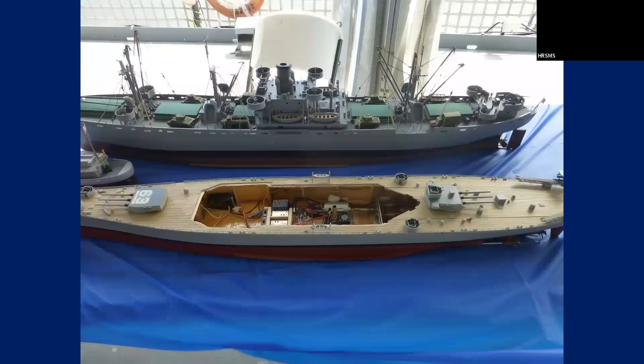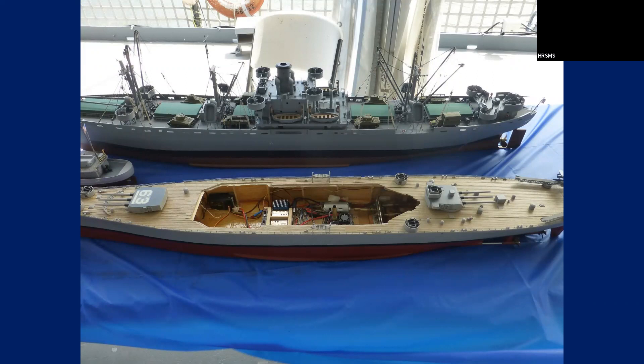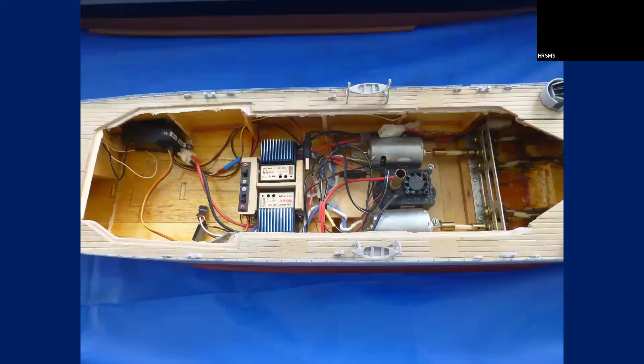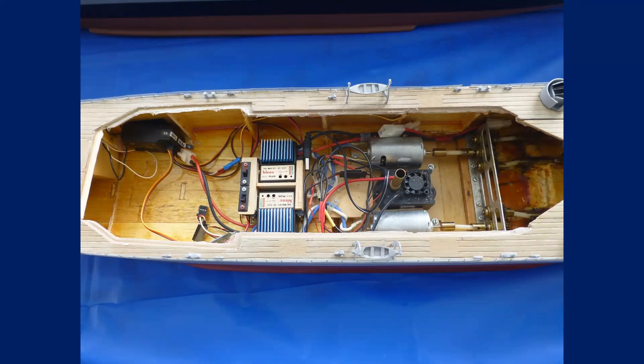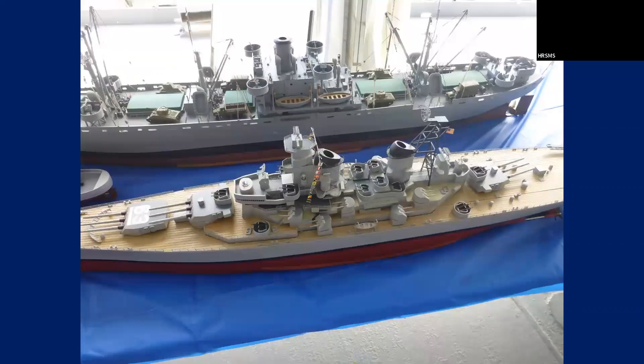Here was an RC battleship — showing the inside of it, that's the inner workings, and this is what goes on top. Here it is all put together — a big RC model. There are several RC clubs up that way.